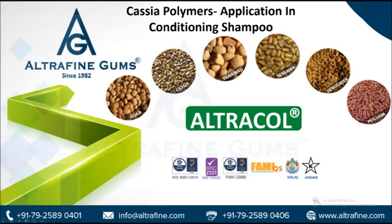Summary: Cassia gum has a unique structure and is modified to produce cationic galactomannans with higher levels of cationic substitution. This modification leads to the generation of Cassia polymers having significant cationic charge density. The Cassia polymer is a naturally derived and multifunctional polymer that helps in efficient silicone deposition.